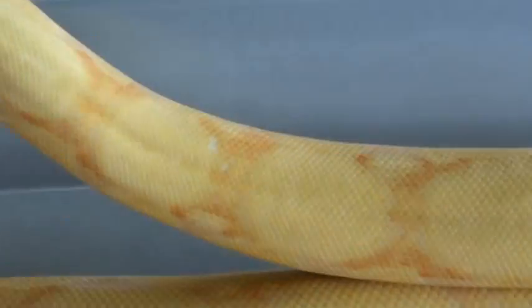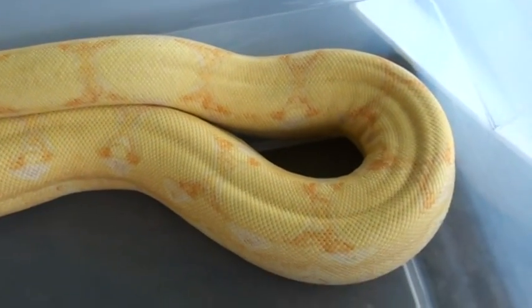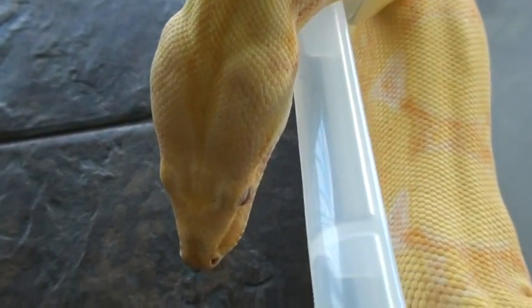That's some pretty nice coiling on him. It's a good color, and a very good disposition. Very nice animal. Pretty big.